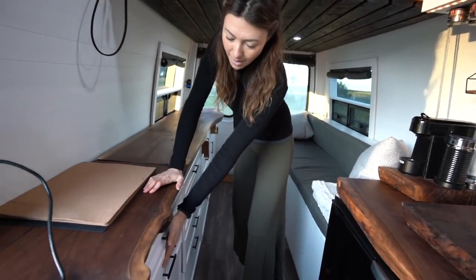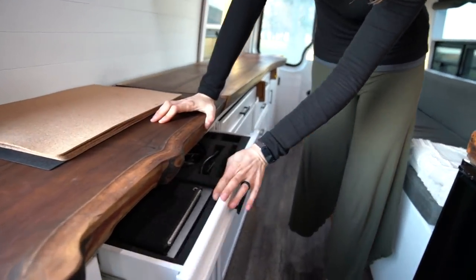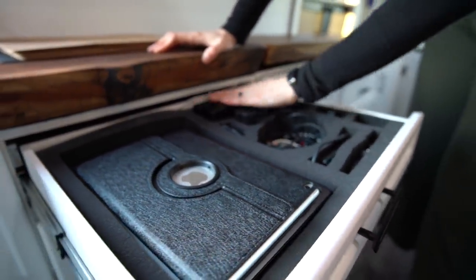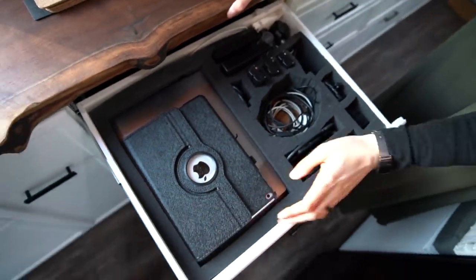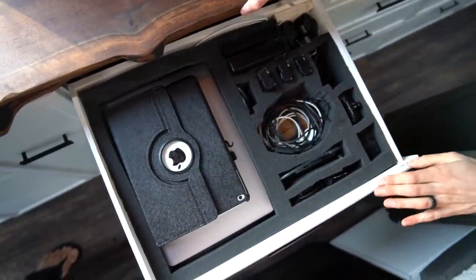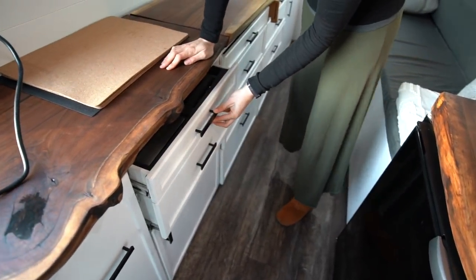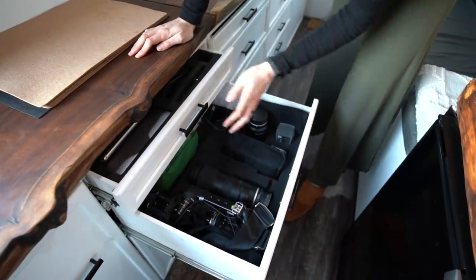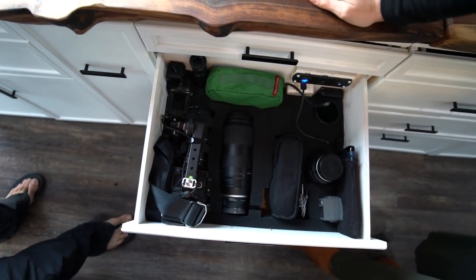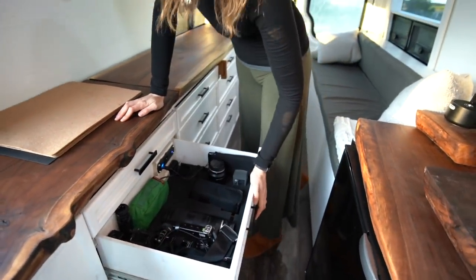Back on this side, we've got two top drawers dedicated to electronics. Because we work on the road and all our equipment is always with us, we've built a storage space for all the electronics that fits everything without rattling while driving. We've got our iPad, laptops, batteries, hard drives, and a bunch of cords. The bottom drawer is where we keep our cameras, lenses, flash, and more electronics — all protected with foam to prevent rattling while driving.